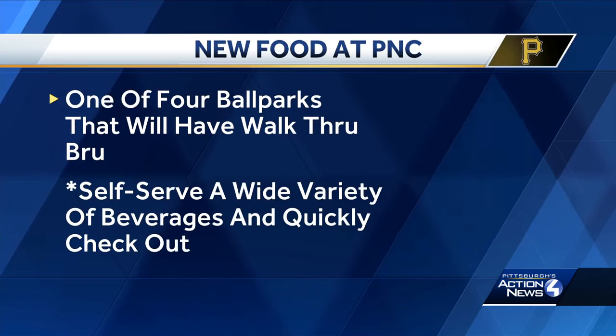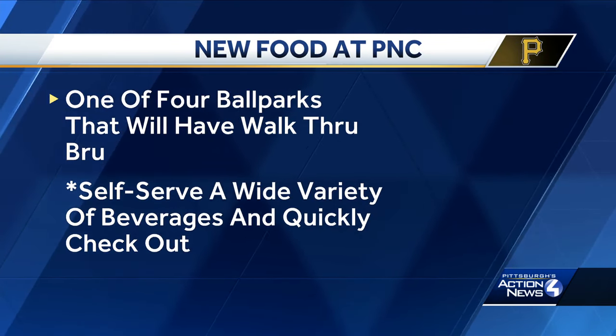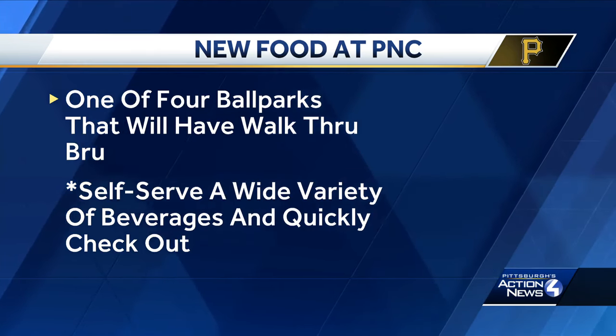PNC Park is also one of four ballparks that will have walk-through brew express beer markets. Guests 21 and older will be able to self-serve a wide variety of beverages and check out quickly.